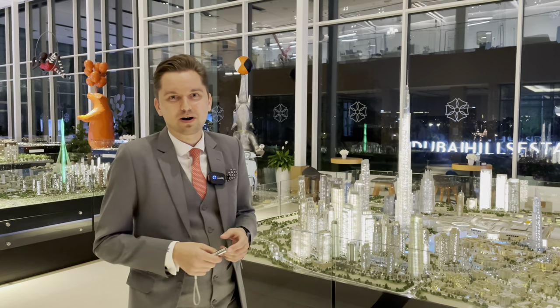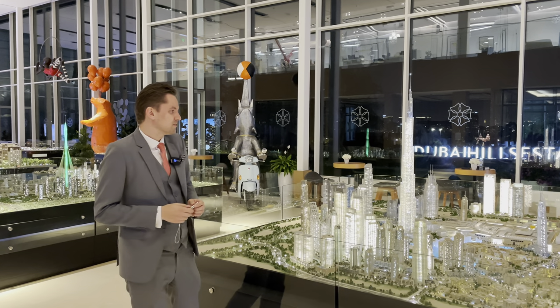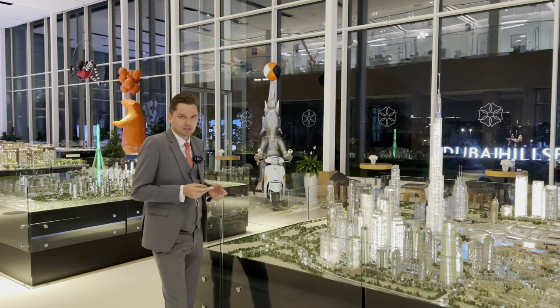Hi guys, today I'm in the MR office and we're going to talk about the latest launch by MR in Downtown — Saint Regis Residences. Let me brief you a little bit about the Downtown area.